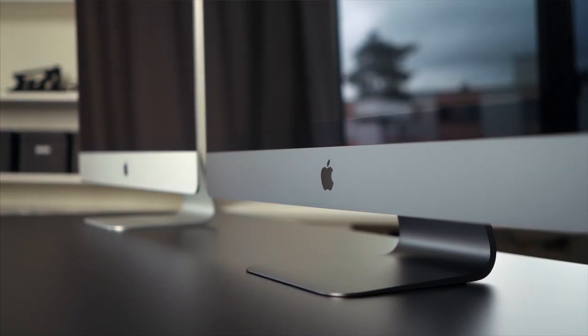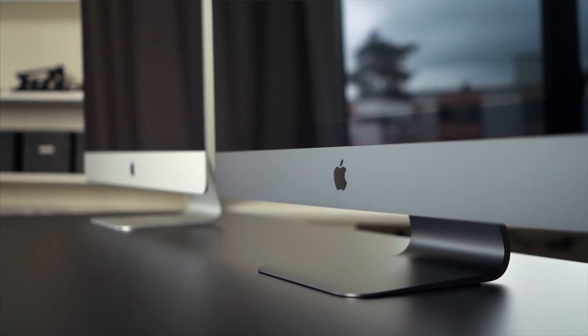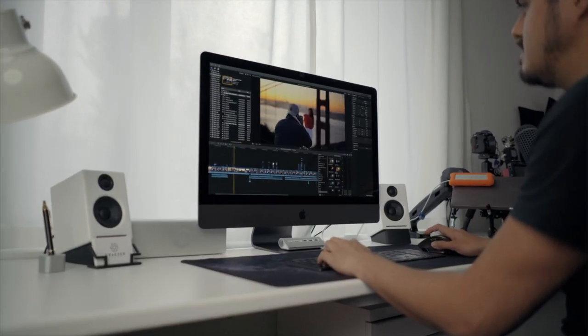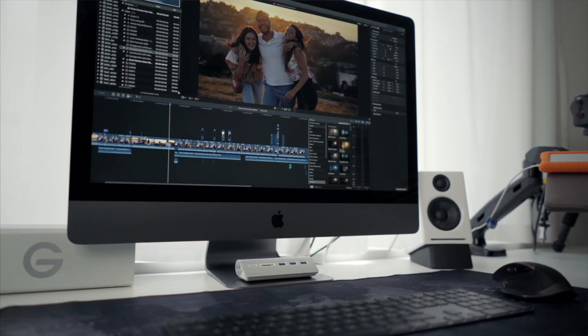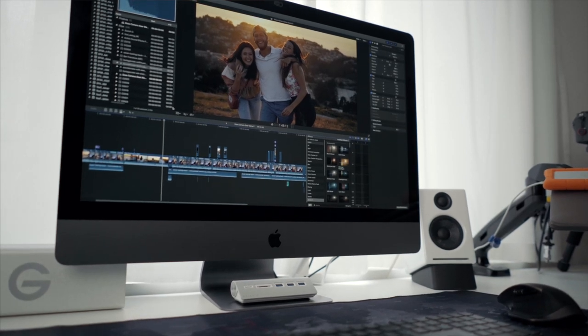Without a doubt, buying the iMac Pro was the best solution. This is the most powerful Mac I have ever worked with, and I have no doubts that it will serve me well in the future. Being able to edit footage smoothly is just amazing. Now I don't have to mess around with my computer and can save time.